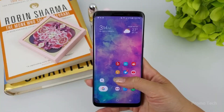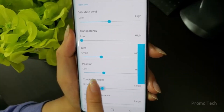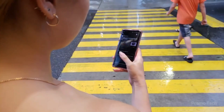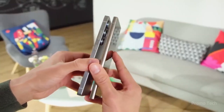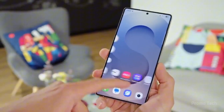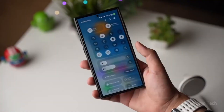Speaking of multitasking, split screen got smarter too. Imagine you're watching a video while taking notes. Now you can swap apps with just a tap, and it instantly remembers your setup. No more fumbling around to rebuild the layout. It's these little tweaks that make multitasking less of a hassle and more of a smooth flow.